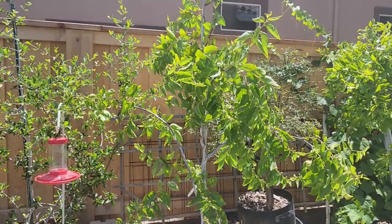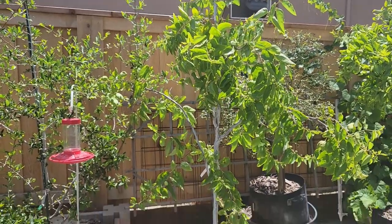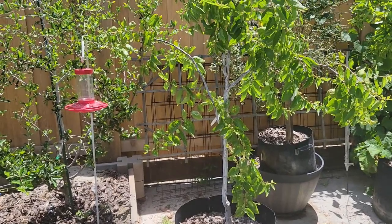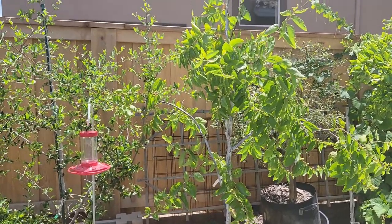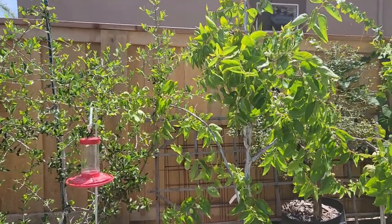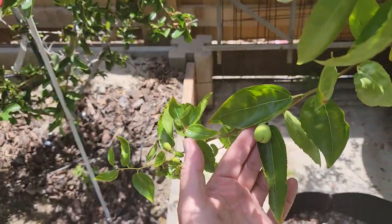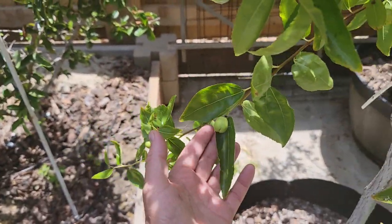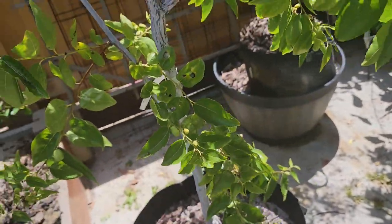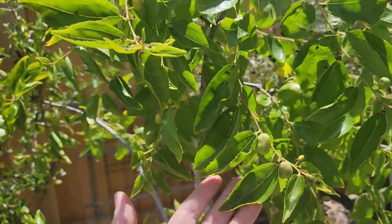And this is my Lee jujube tree, which has been growing in this 20-gallon grow bag for about two and a half years. Last season it produced a slightly bigger crop. It doesn't have nearly as many as last year's crop but it does have a fair amount scattered throughout the tree. I'm sure a few will drop off before they reach full maturity but it should still set a fair amount.